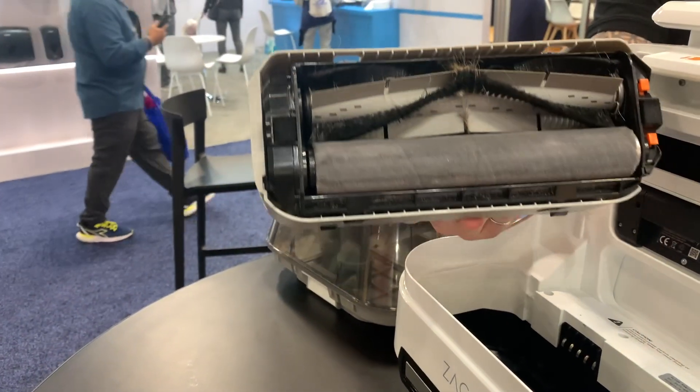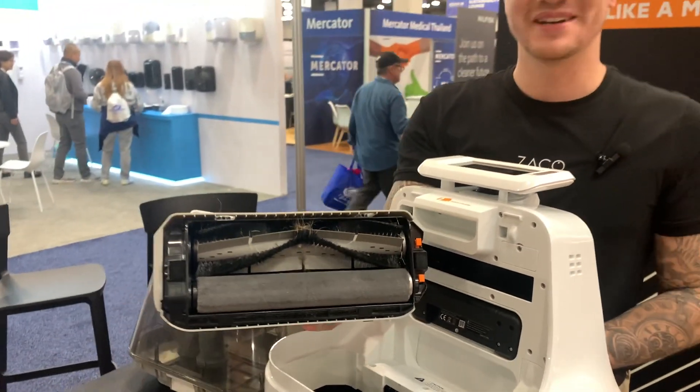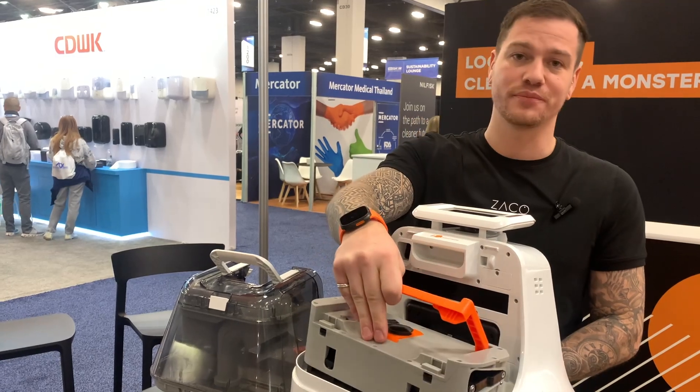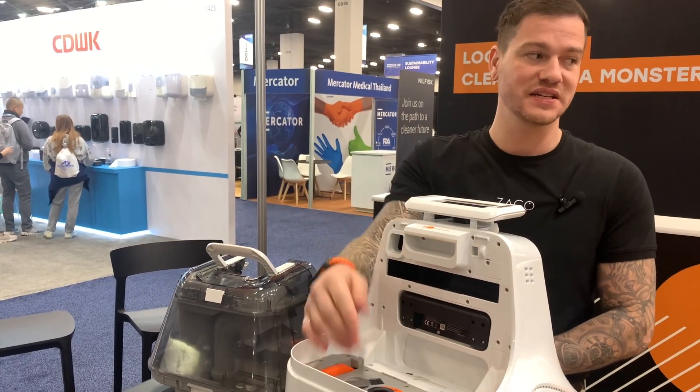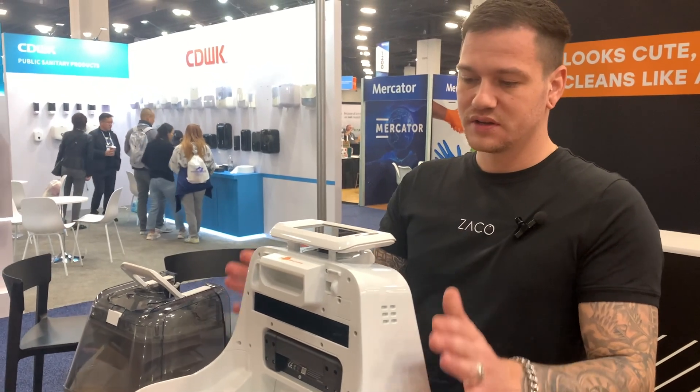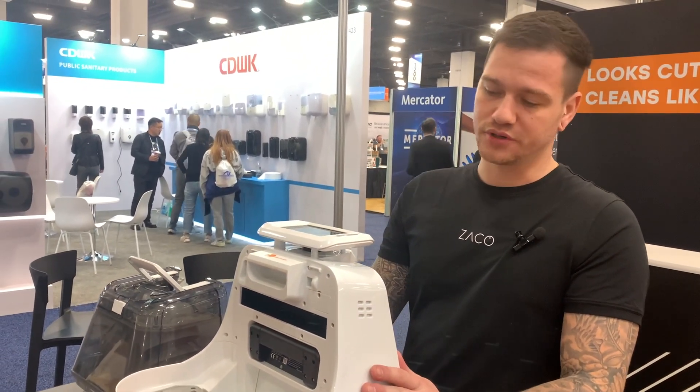The cleaning module is built completely modular as part of a plug-and-play approach. The goal was to make the robot as easy as possible to use and ensure that cleaning staff need as little time as possible to maintain it.